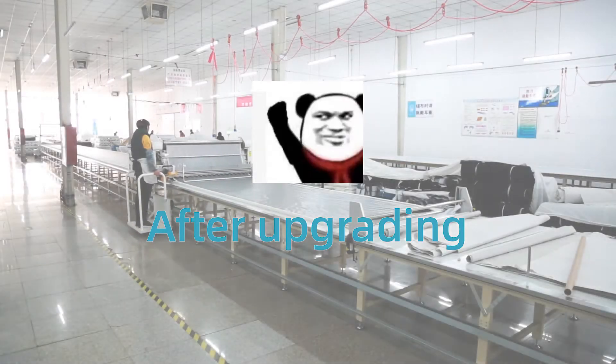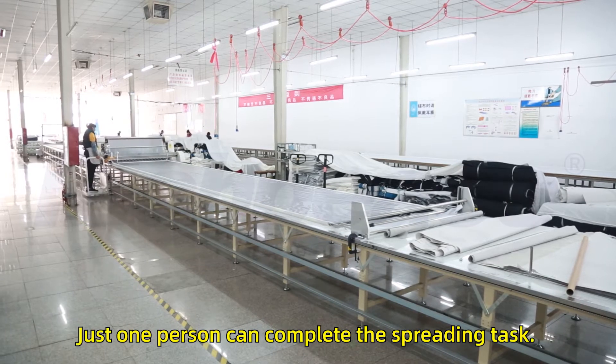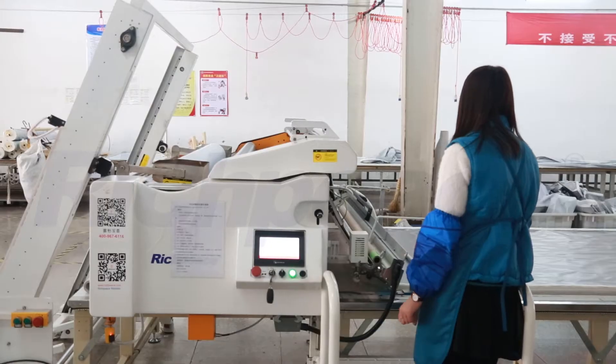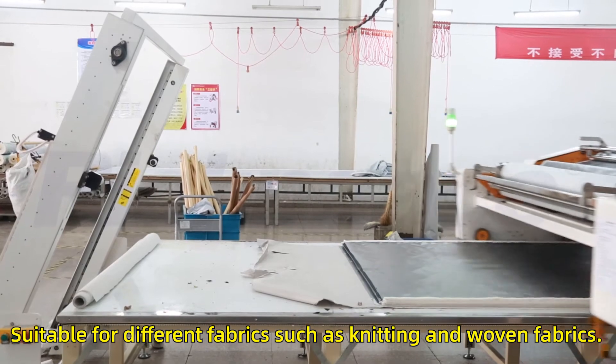After upgrading to Ridge P's fully automatic spreading machine, the labor cost is greatly reduced — just one person can complete the spreading task. The spreading efficiency is high, and the tension-free spreading is suitable for different fabrics such as knitting and woven fabrics.